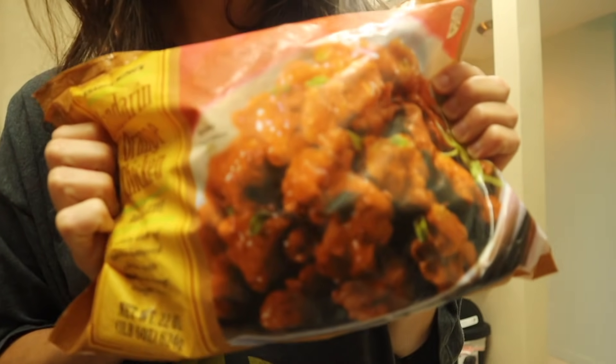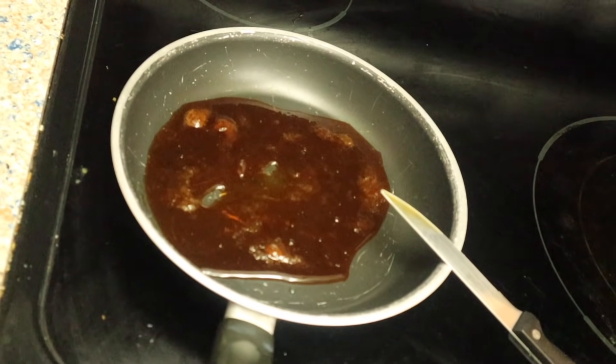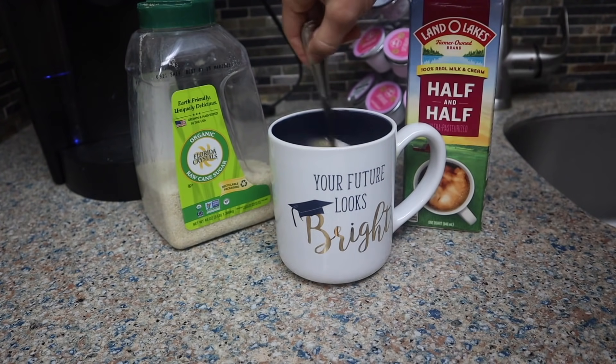It is about 7:45 at night. We are making orange chicken for dinner tonight from Trader Joe's. I wanted to share with you guys what happened at the emergency room today.